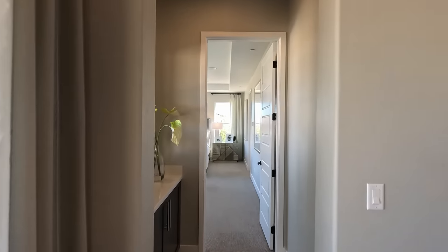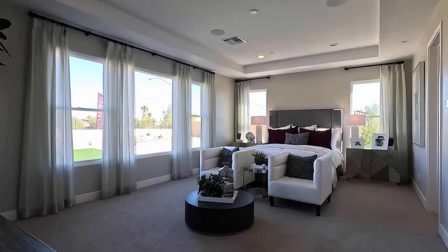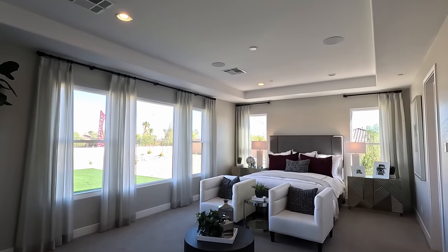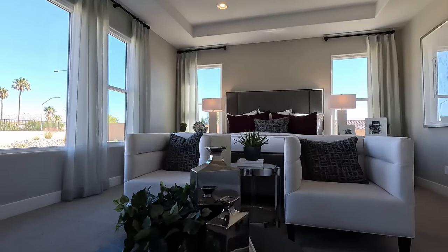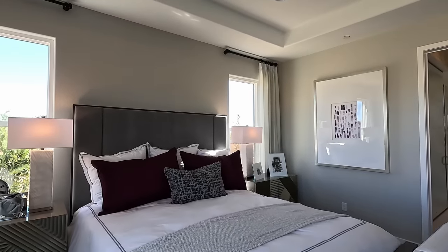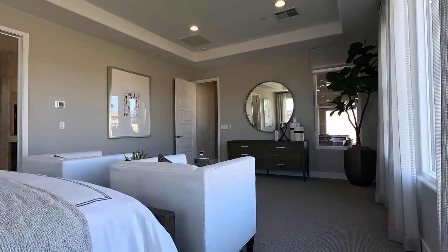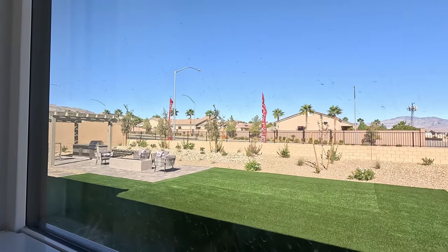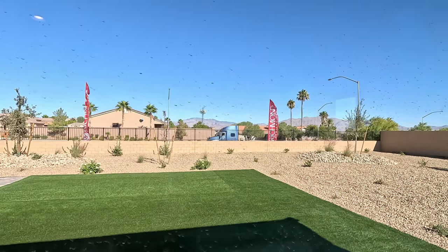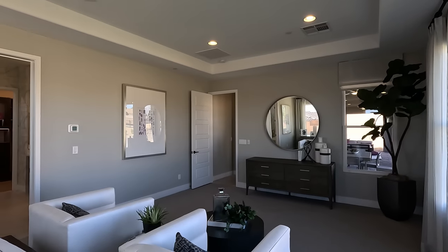Now we're heading right in here in the rear — here's the primary suite. The first thing I notice is the sheer volume: five windows, coffered ceilings, four LEDs and a pre-wire, and it has stereo speakers because it's a model. Room for a sitting space. You also get fire sprinklers in all these homes per code. Currently 55 degrees out here in Las Vegas in the northwest, 10 mile an hour winds, 37 on the air quality. We're going to have a sunset at 5:53 — every day it gets a little bit earlier.